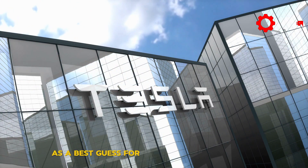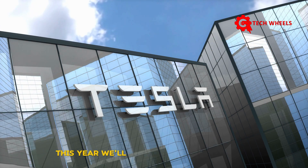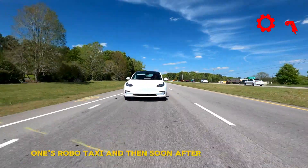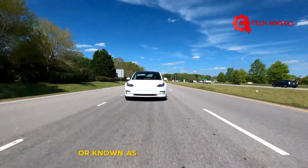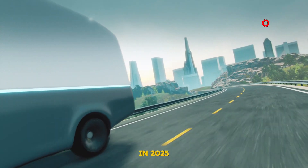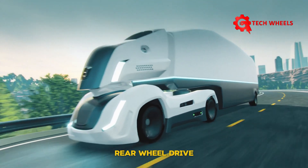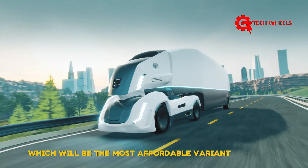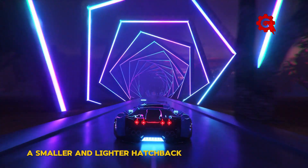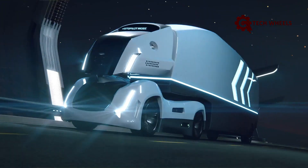As a best guess for Tesla's upcoming product launch order: this year we'll see the robo taxi and then the Model Y refresh, also known as the Model Y Juniper. In 2025, we'll see the introduction of the Cybertruck rear-wheel-drive — the most affordable Cybertruck variant — and then after that, the Model 2: a smaller and lighter hatchback compared to Model 3, made on the same assembly line.